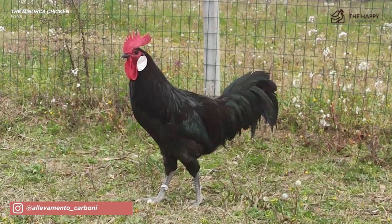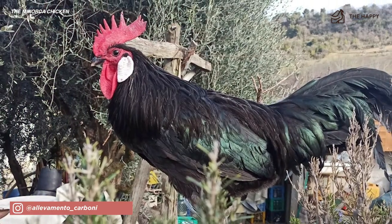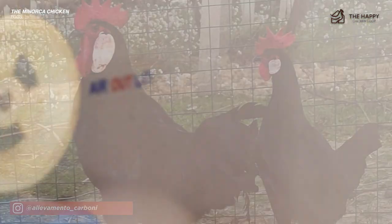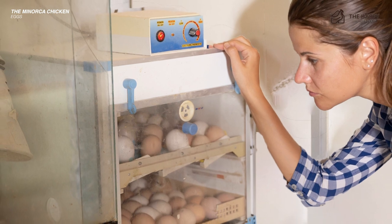The Menorca hen isn't really mom material either — she doesn't go broody often. So if you want to raise more of these elegant birds, it's time to get that egg incubator you've been eyeing at the co-op.